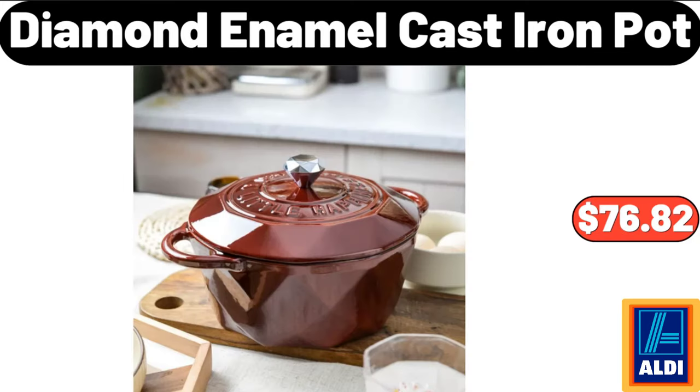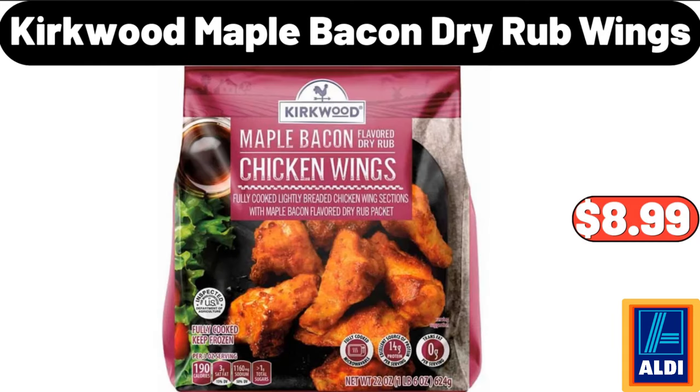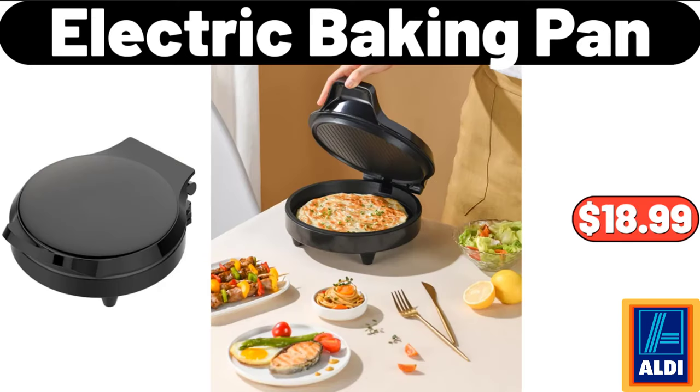Diamond Enamel Cast Iron Pot, $76.82. Kirkwood Maple Bacon Dry Rub Wings, $8.99. Electric Baking Pan, $18.99.